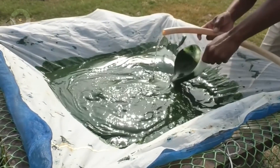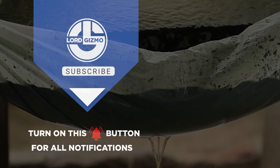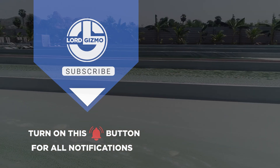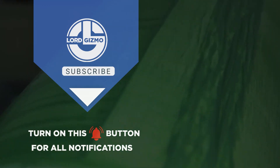If you found this insight into spirulina farming valuable, we invite you to explore more content on innovative farming practices and sustainability. Thank you for watching, and we look forward to seeing you in our next video.